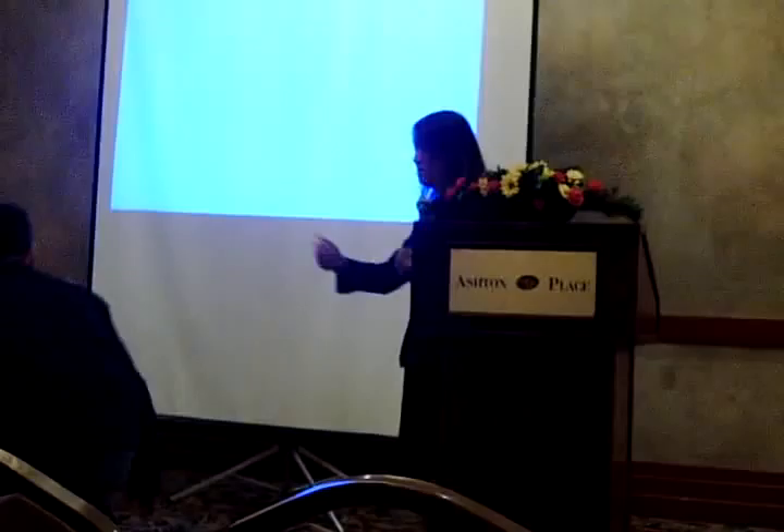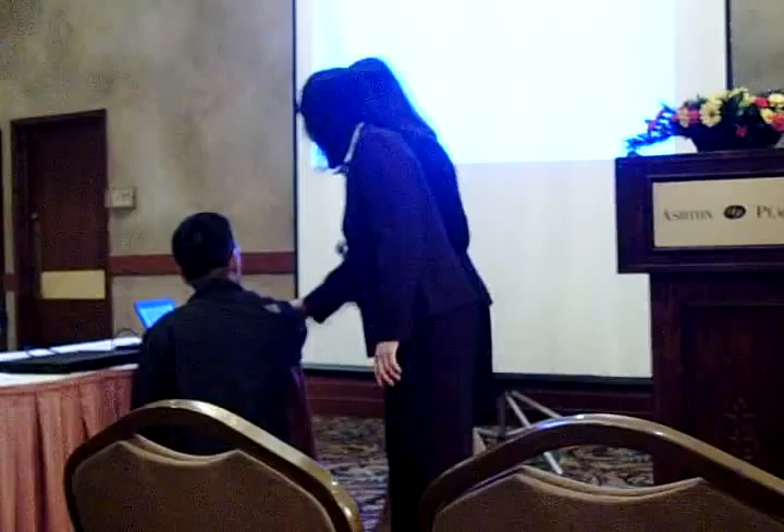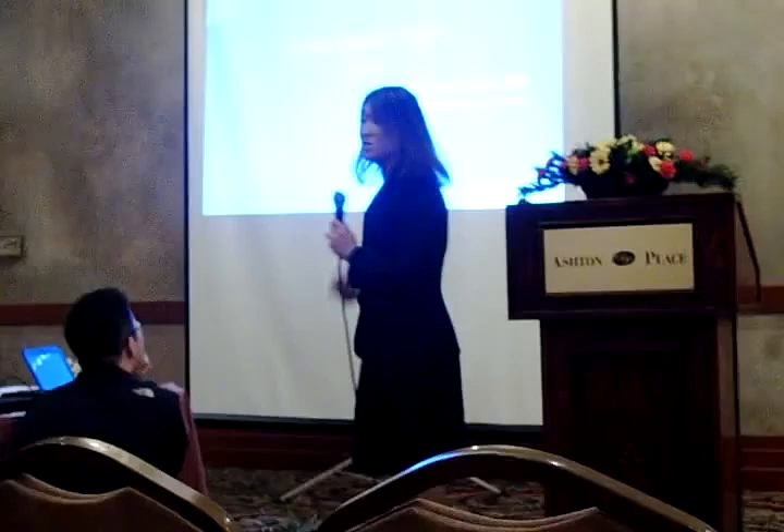I'm going to give a back pain 101 presentation. I'll go over some of the causes of back pain, how to diagnose it, some of the history, and surgical and non-surgical treatments. There are a lot of slides, and if you have any questions, we'll answer them.